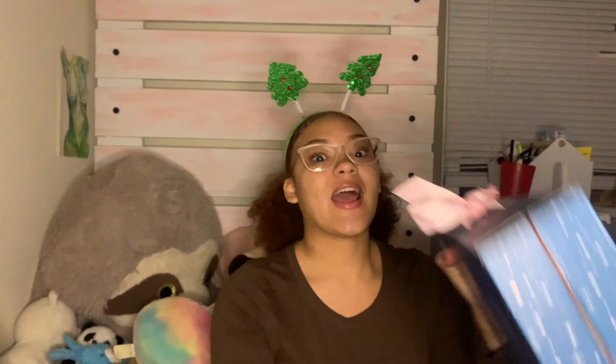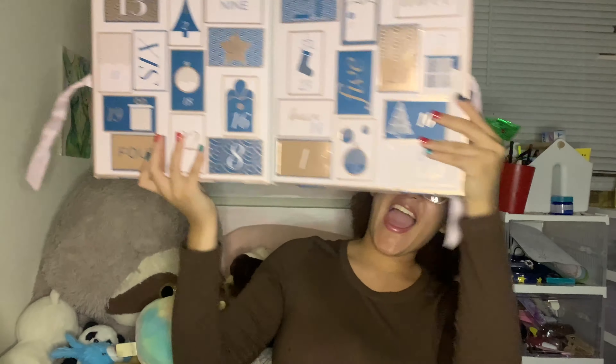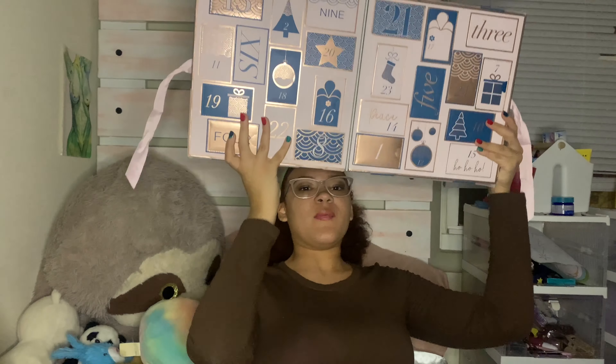I have this '24 Days of Beauty' advent calendar and I was so excited when I opened it — I've never had an advent calendar before. Just look at this packaging, oh my gosh!